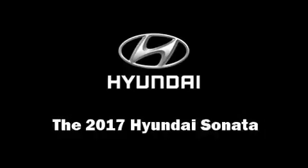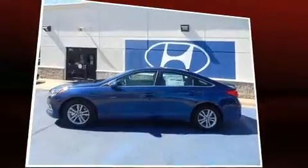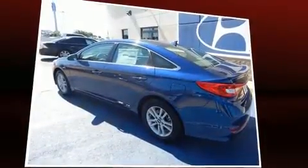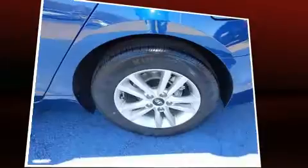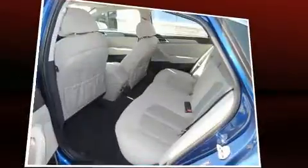Get excited about the 2017 Hyundai Sonata. This four-door, five-passenger sedan stands out among competitors in its class. It features a front-wheel drive platform, an automatic transmission, and a 2.4-liter four-cylinder engine.